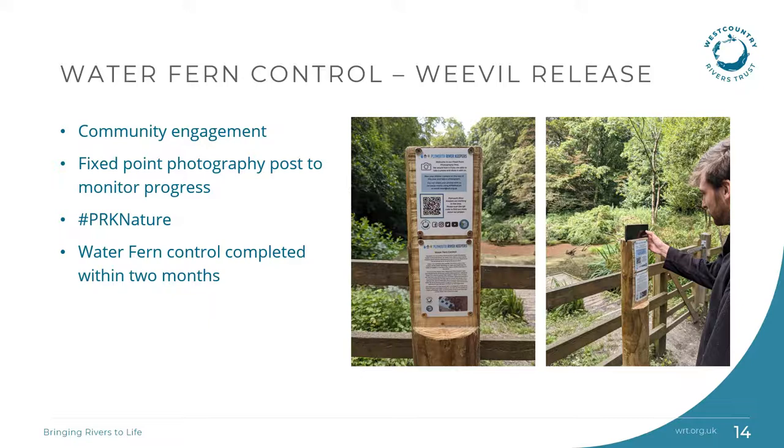We've used the photos sent so far from the fixed point photography post to create a time-lapse video. In the following video we can see the pink water fern reducing over time. The increasing green covering that you can see is duckweed.